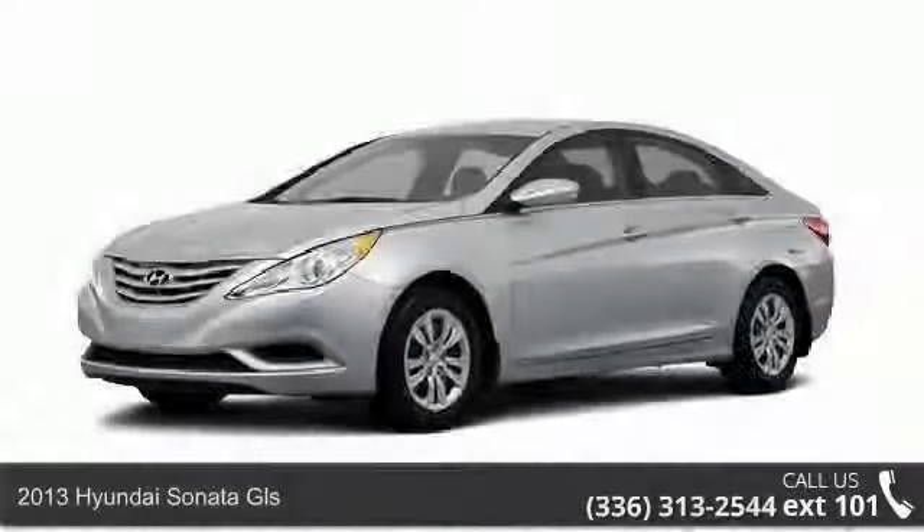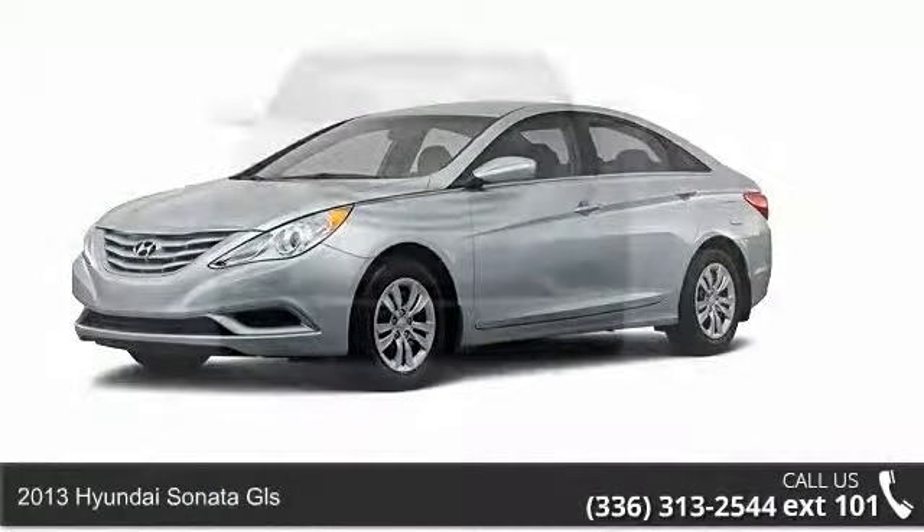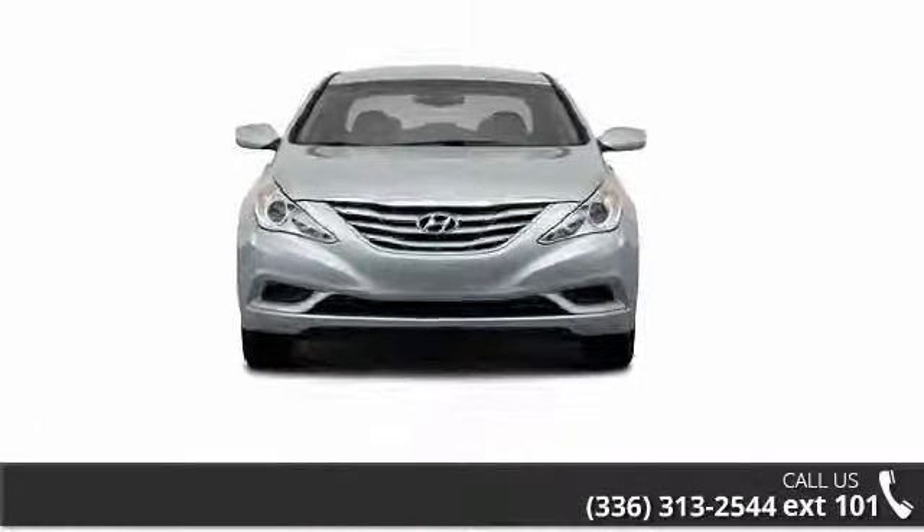Imagine yourself in this 2013 Hyundai Sonata GLS. If you are looking for an automobile with great features, look no further.